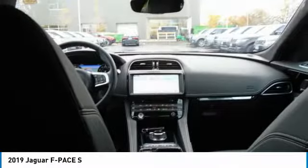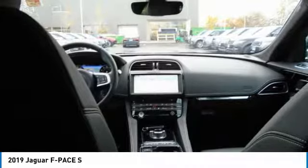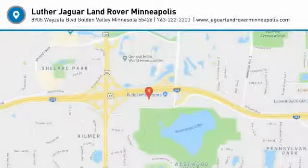Check whether a vehicle is subject to open recalls for safety issues at safercar.gov.